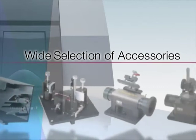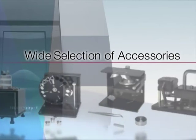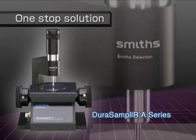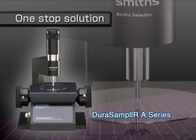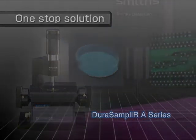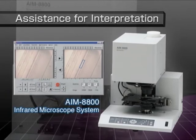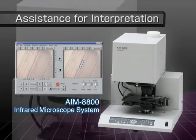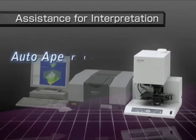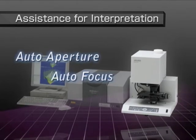IR-Affinity-1 provides a wide selection of accessories for measuring a variety of sample shapes. Since the single reflection ATR and Dura Sampler A series use a diamond prism, they can measure not only hard samples, but powder, rubber, and liquid samples as well. The AIM 8800 microscope uses a bright, ideally designed optical system and high-sensitivity MCT detector for high-sensitivity measurement of micro samples. Auto-aperture and auto-focus functions make analysis more convenient and simplify micro-sample measurement.